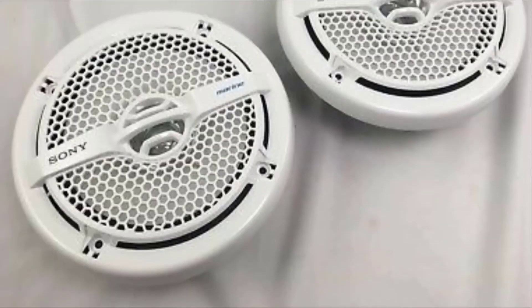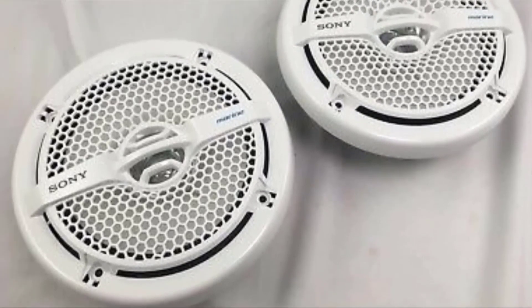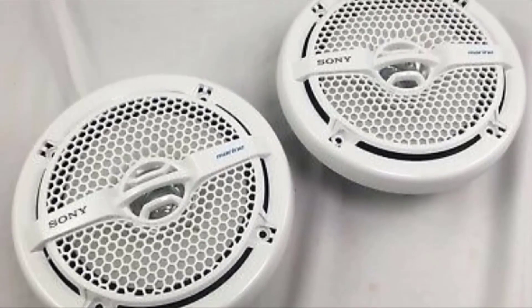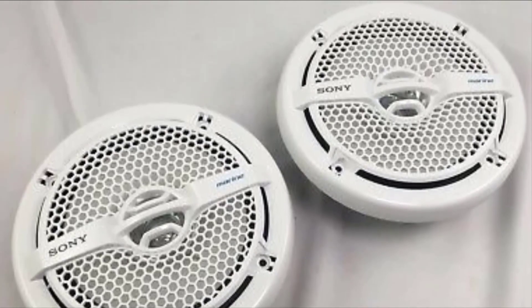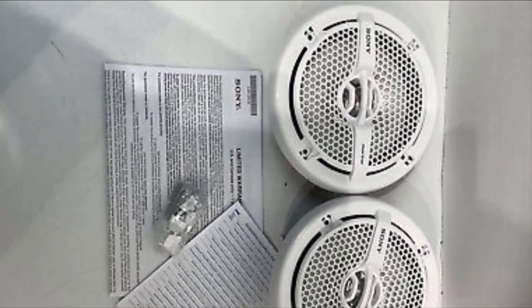One downside of the Sony Dual Cone Marine Speakers is durability. The grill is made from a cheaper plastic design that is not as heavy duty as some comparable options, and the plastic grill has been known to crack or break if not handled or stored correctly.